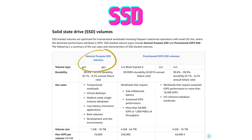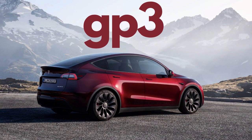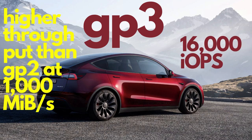SSDs can be divided into two different categories, with two and three solutions respectively. The first category is general-purpose SSD, which includes GP3 and GP2. GP3 is like the Tesla of SSDs — it's fast, efficient, and super smooth. It's got a ton of IOPS, or input-output operations per second, which basically means it can handle a lot of data at once.